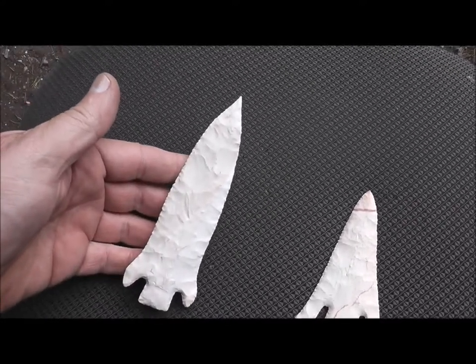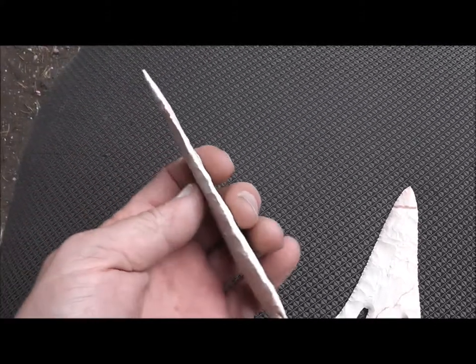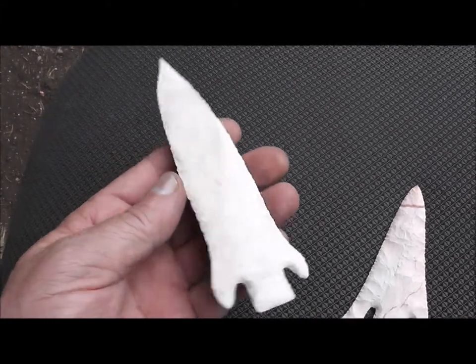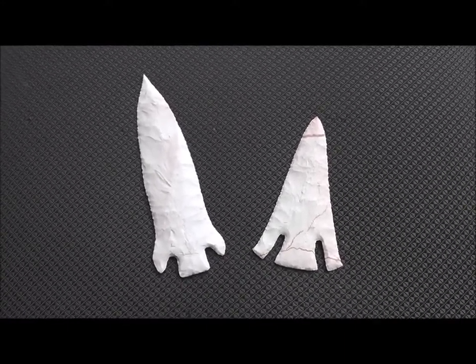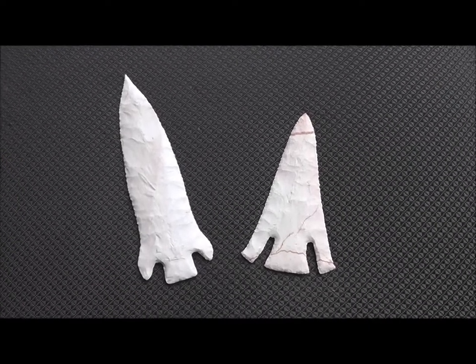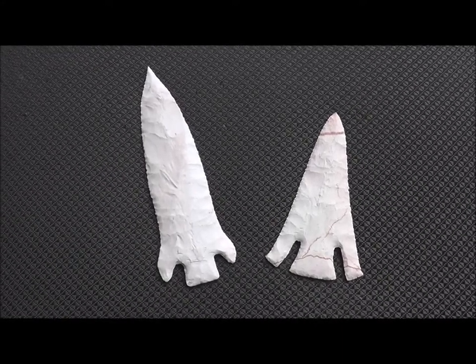This is a nice big Etley, a good needle tip on there, and this is another thin one too. So there they are, the latest. Hopefully if I get a chance — tomorrow's a holiday — I'm going to get out here and see if I can chip out another point or two. It's been a good day, so let's see what else I can create. Thanks for watching.